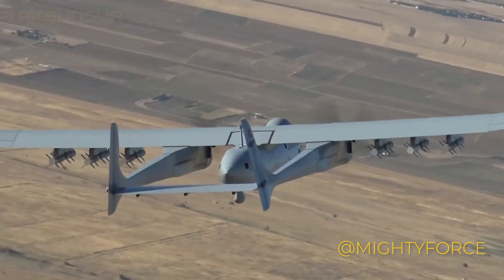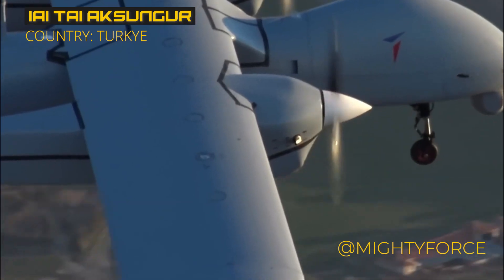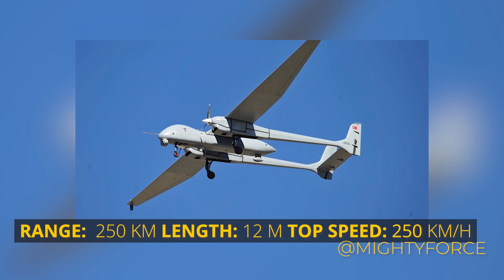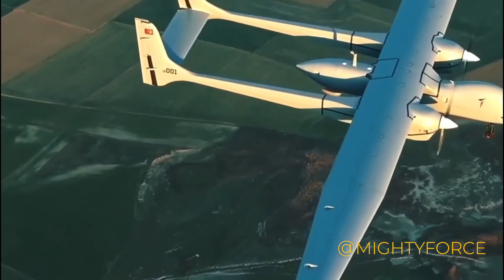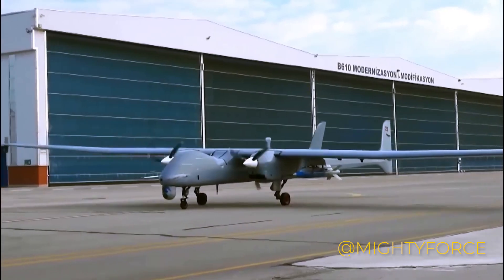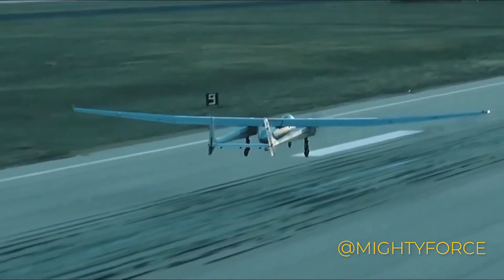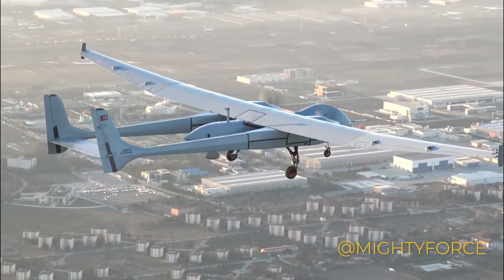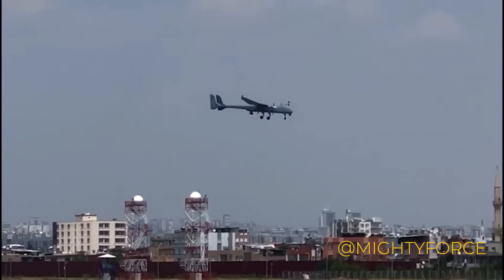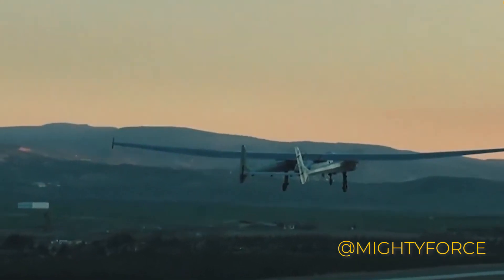At number 7, we have the TAI Aksungur, hailing from Turkey's Turkish Aerospace Industries. This drone is designed to excel in the field. With a wingspan stretching 24 meters, its dual-engine setup is impressive, powered by two PD-170 dual-turbo-diesel engines, giving it power and reliability for its missions. The Aksungur's payload capacity is no joke, capable of carrying up to 750 kilograms for an impressive 12 hours at 25,000 feet altitude. It's equipped with intelligence, surveillance, and reconnaissance (ISR) capabilities, and also armed with air-to-ground weapon capabilities, adding a layer of versatility to its role.